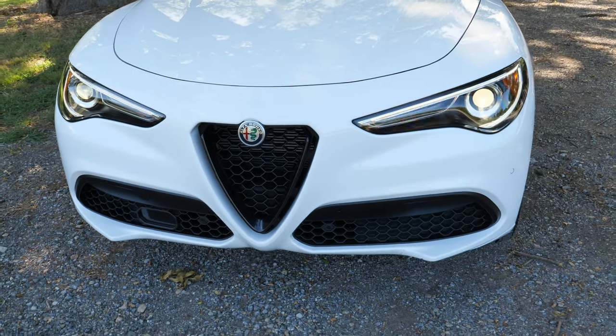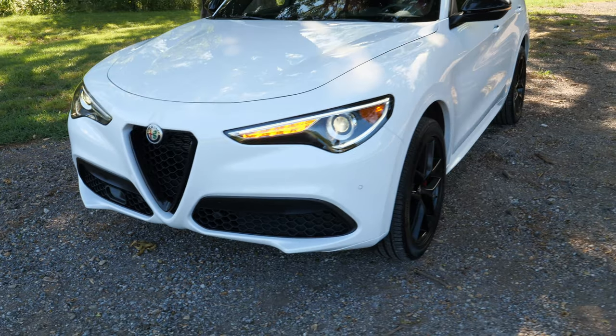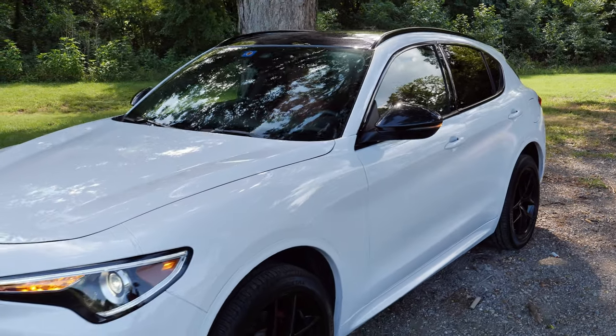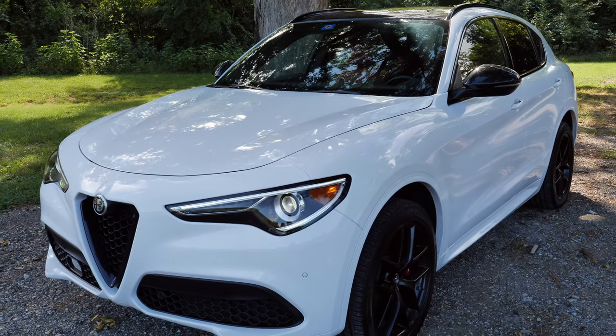Unlike before, it was a little more plain up front, but this splitter really gives it a lot of aggression. This is the Alfa white color — not sparkly, not ivory, just pure white. It's bold and looks great with all the dark accents on this Stelvio.